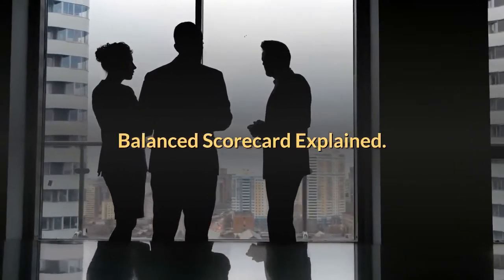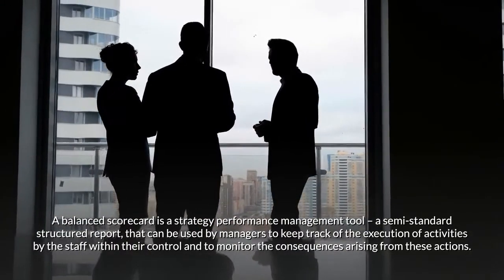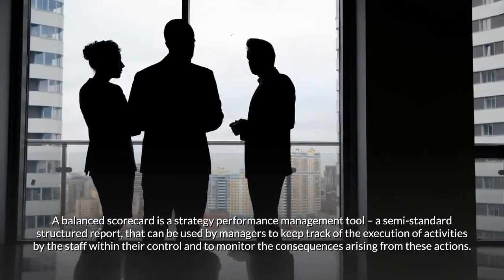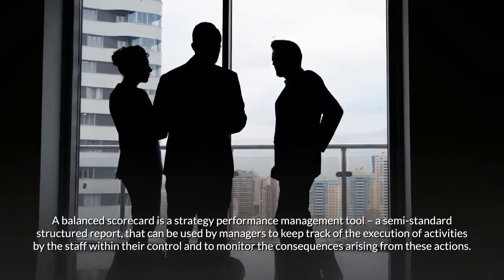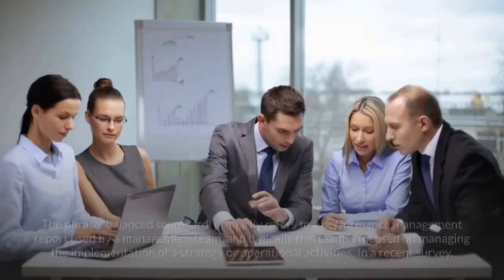A balanced scorecard is a strategy performance management tool, a semi-standard structured report, that can be used by managers to keep track of the execution of activities by the staff within their control and to monitor the consequences arising from these actions.